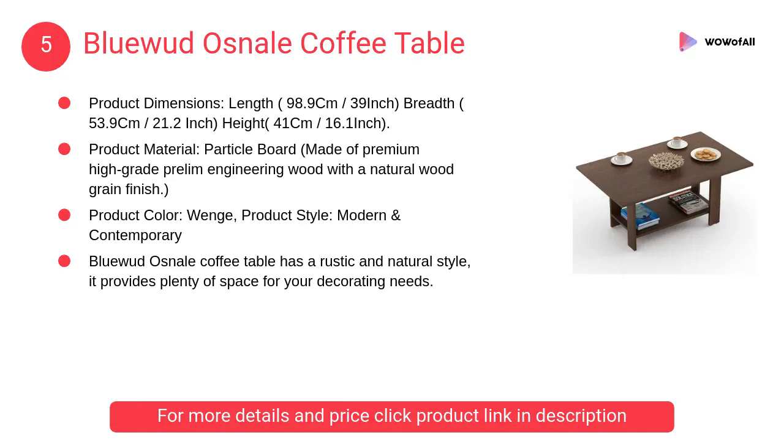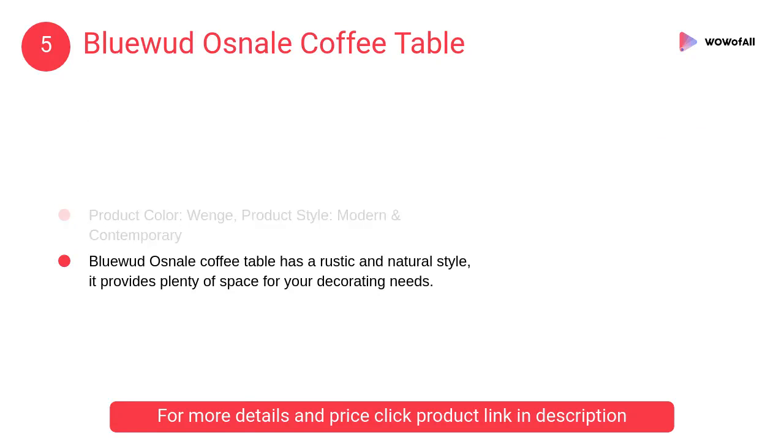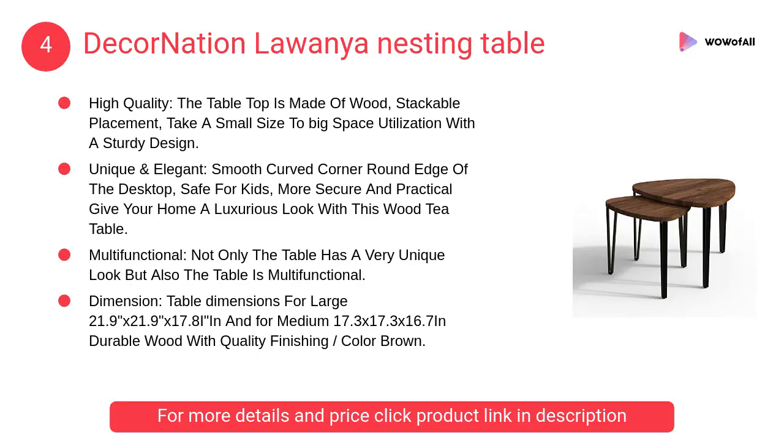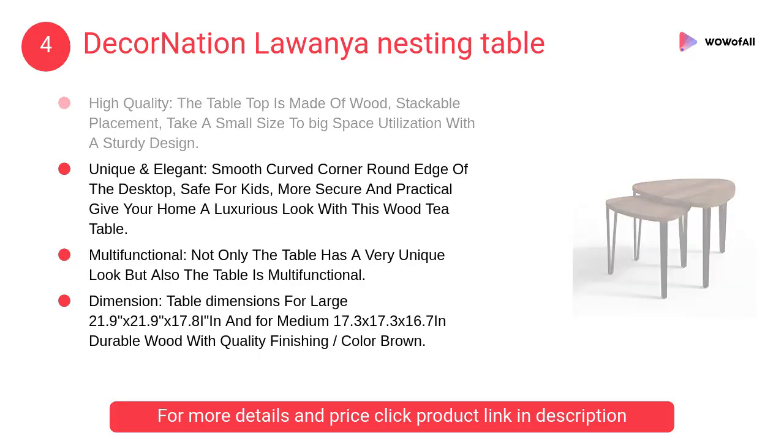At number 5, Bluewood Osnail coffee table. It is made of premium high-grade engineering wood with a natural wood grain finish. The product style is modern and contemporary. At number 4, Decor Nation Lawanya nesting table — the tabletop is made of wood with stackable placement.